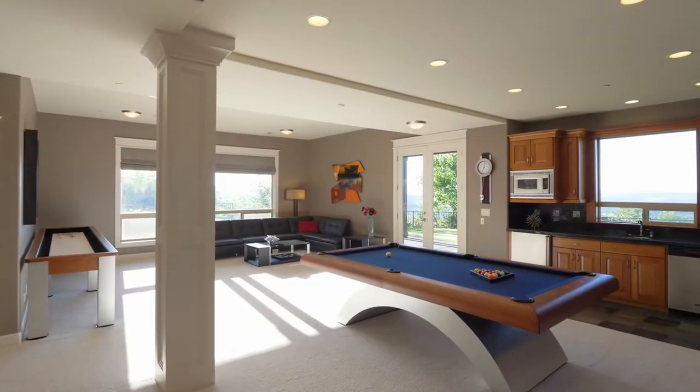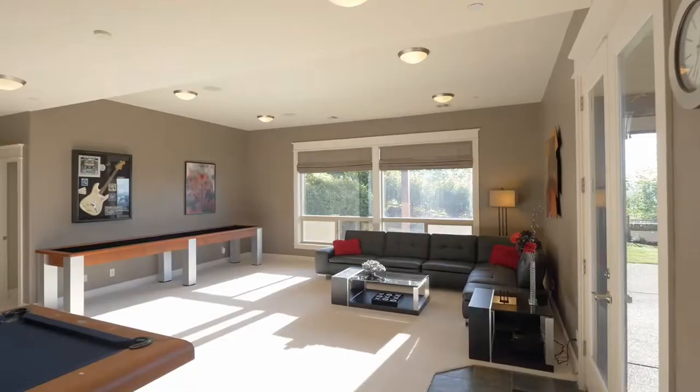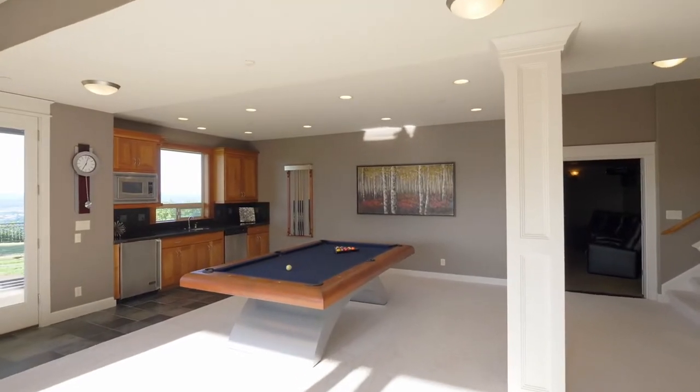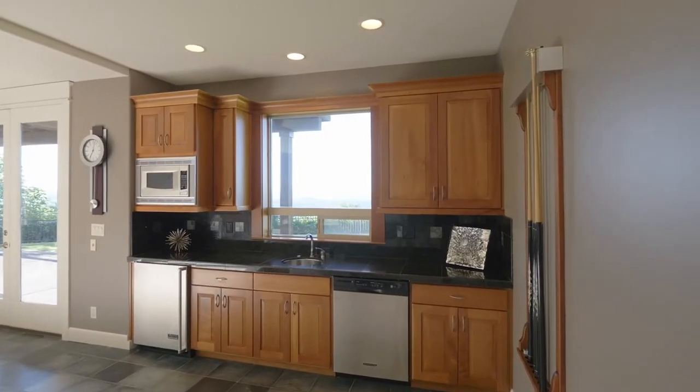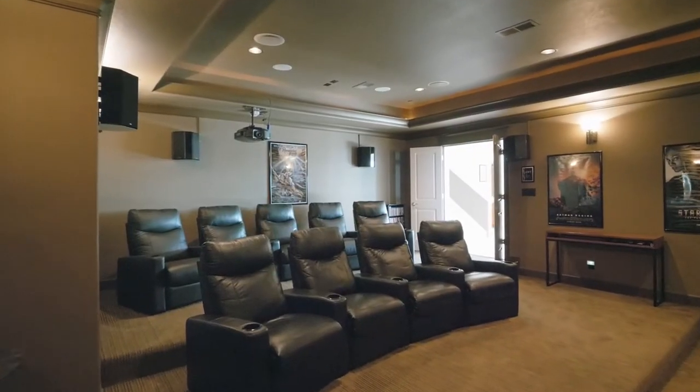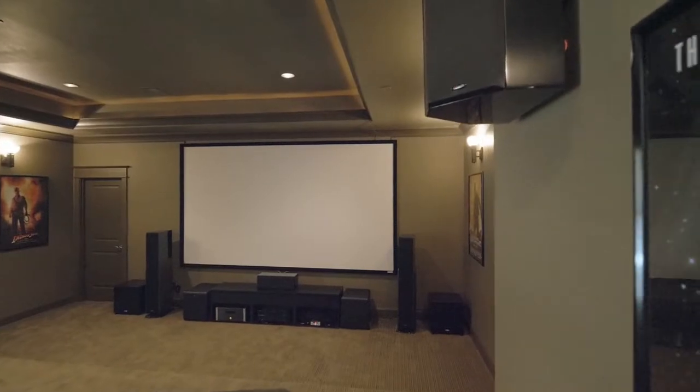The lower level is ready for entertaining with a pool and shuffleboard table and a kitchenette. Make memories during movie night in the theater room with state-of-the-art equipment, theater seating, and custom surround sound.